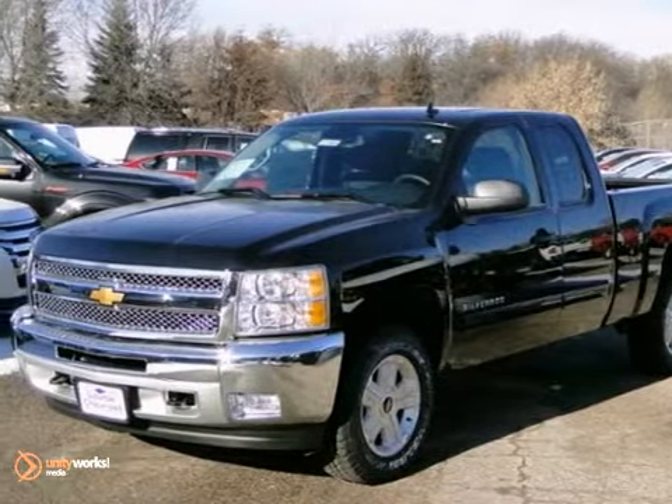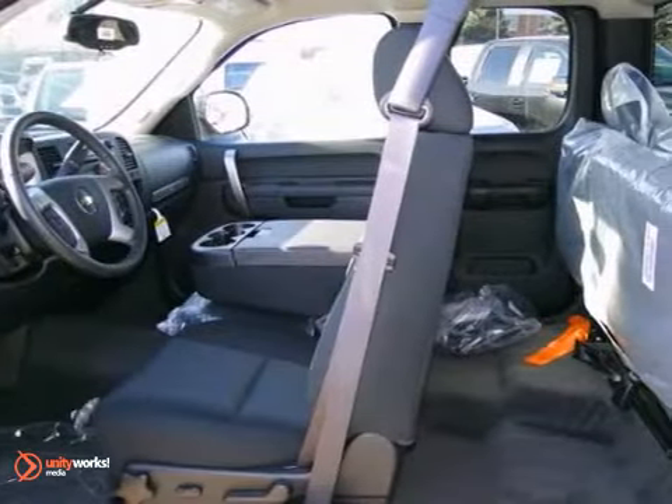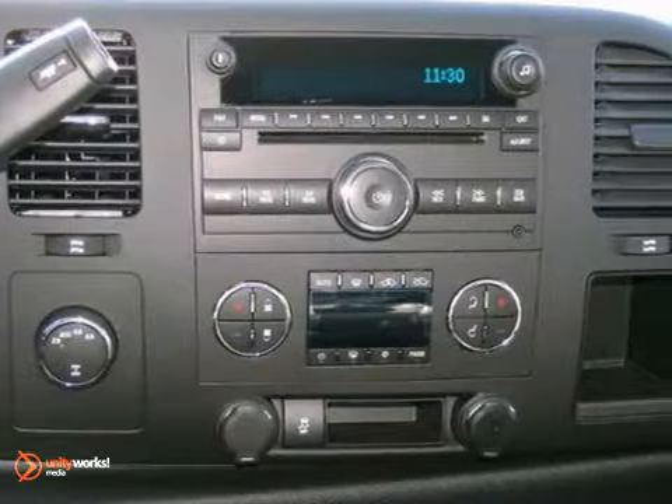Here's a nice 2013 Chevrolet Silverado 1500 LT All-Star Edition. It has the Z71 off-road package and 4-wheel drive. It also features a CD player and keyless entry. Add to that power windows, locks and mirrors and a V8 engine.